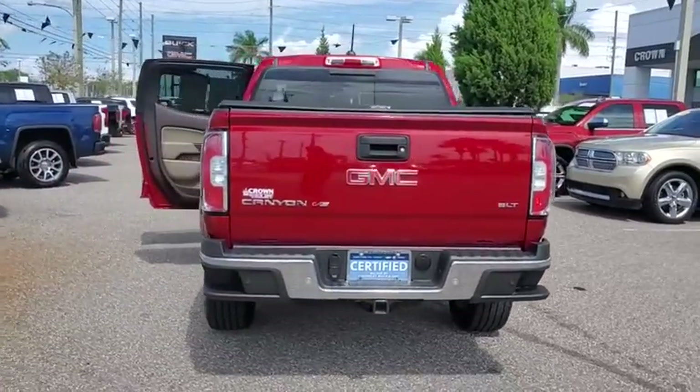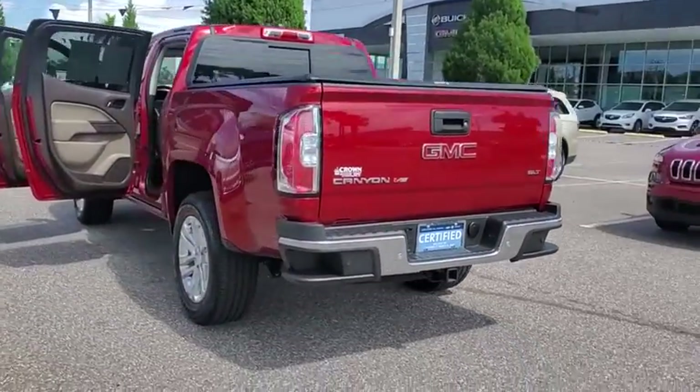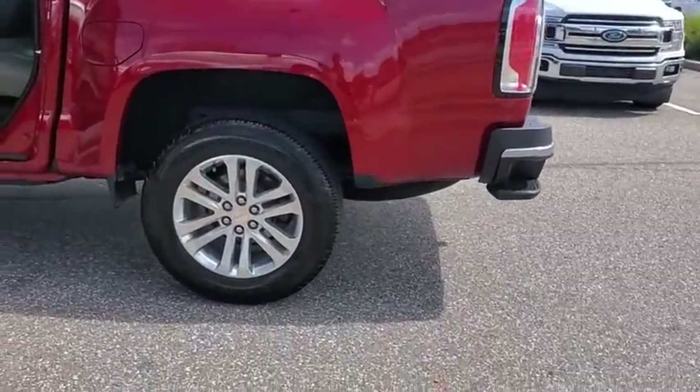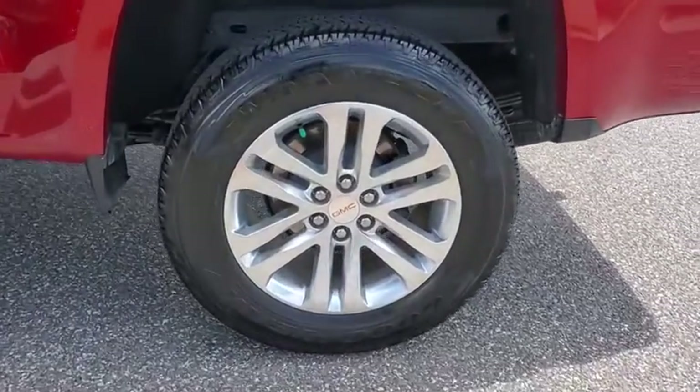25-highway EPA-estimated MPG, and is engineered to absorb the bumps, handle the curves, supply superb traction, and provide seating for five.